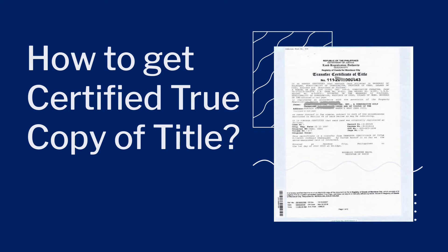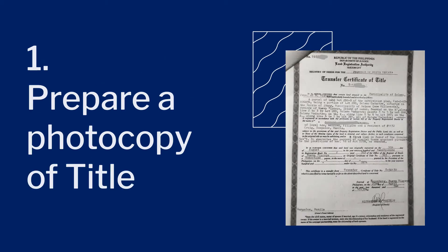These are the simple steps on how to get a certified true copy of title. First, prepare a photocopy of the title. Next, prepare a photocopy of your valid ID.